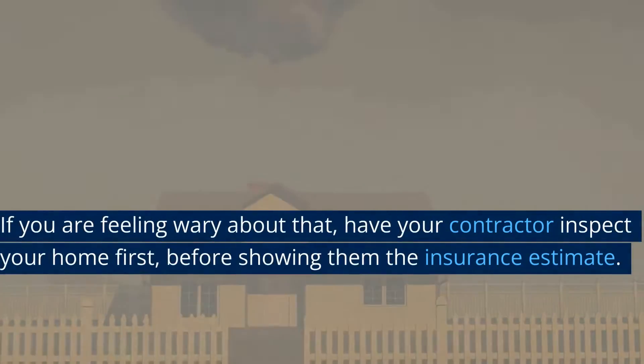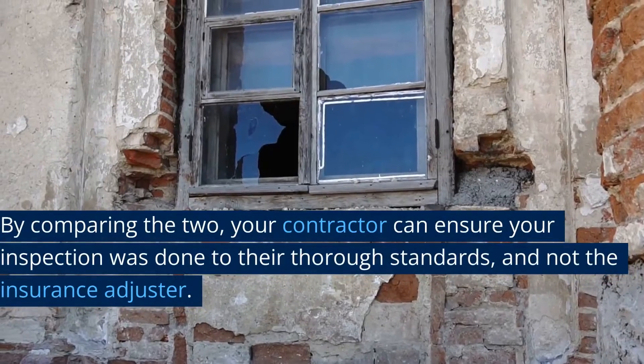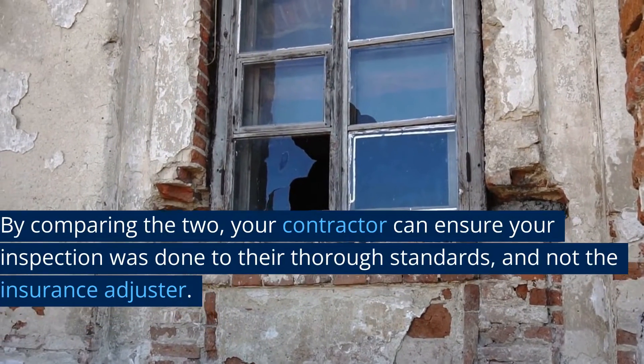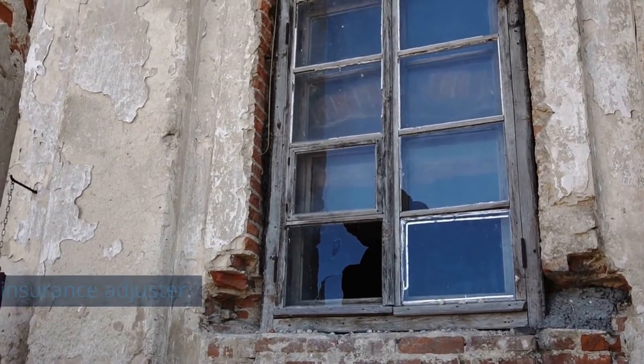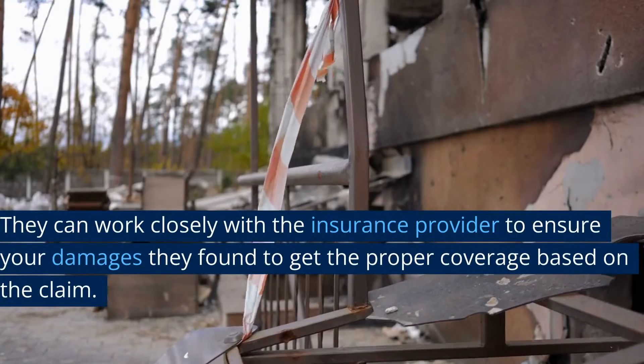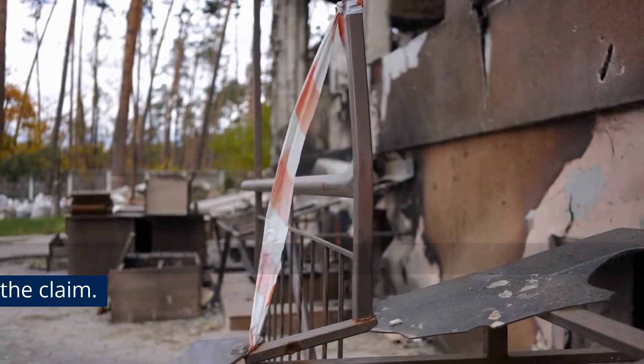If you are feeling wary about that, have your contractor inspect your home first before showing them the insurance estimate. By comparing the two, your contractor can ensure your inspection was done to their thorough standards and not the insurance adjuster's. They can work closely with the insurance provider to ensure the damages they found get the proper coverage based on the claim.